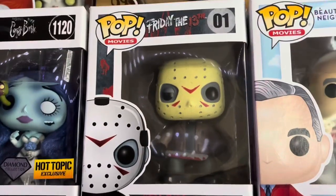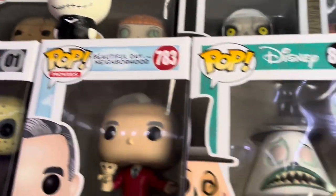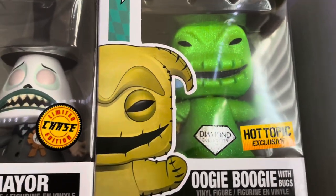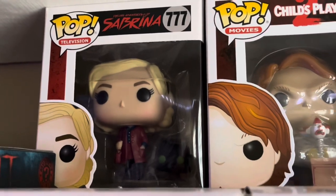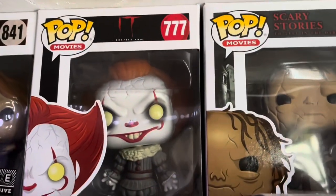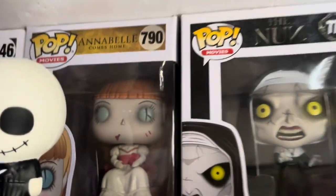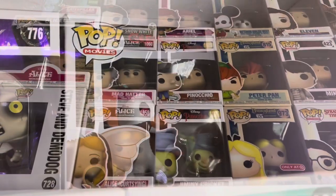We have Jason Voorhees, the original. Then there's Mr. Rogers from A Beautiful Day in the Neighborhood. We have the Mayor Chase from Nightmare Before Christmas and Oogie Boogie Diamond Edition — a Hot Topic exclusive. Above that, we have Sabrina from The Chilling Adventures of Sabrina and Salem, Chucky from Child's Play 2 — FYE exclusive — Pennywise from It Chapter 2, Harold from Scary Stories to Tell in the Dark, Annabelle Comes Home, The Nun Demonic, and the original Gizmo from The Gremlins.